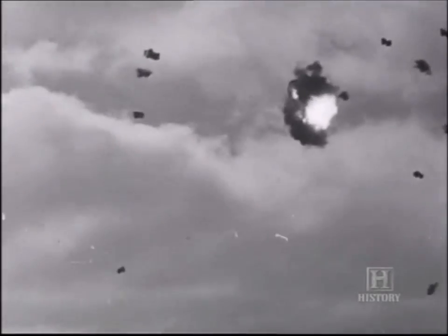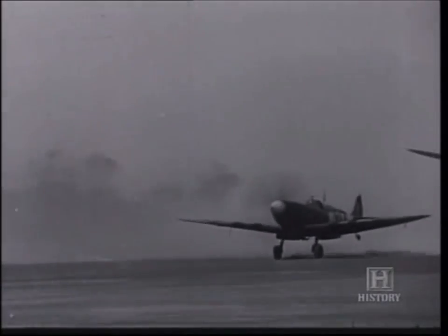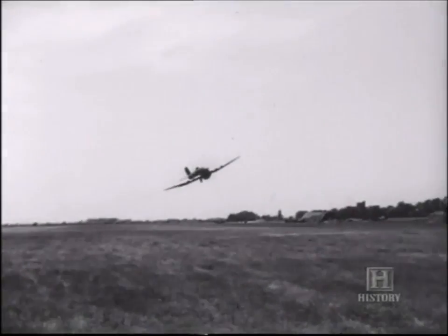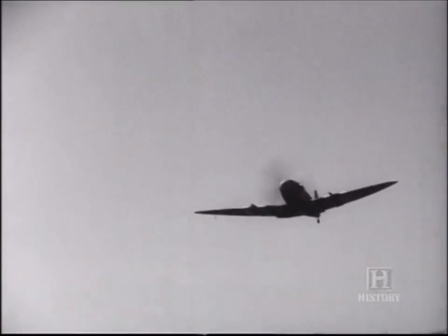The new strategy worked — V1s were being shot out of the sky at an increasing rate. The Royal Air Force also had considerable success shooting down V1s. They deployed specially adapted Spitfires and the Hawker Tempest, their fastest fighter. However, because of its speed and size, the V1 was a difficult target.